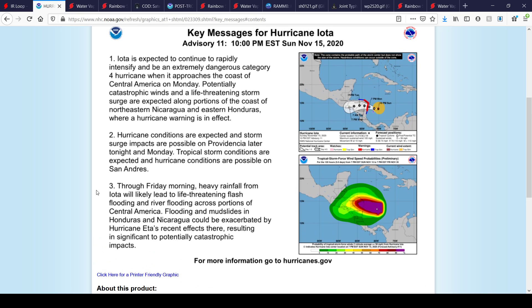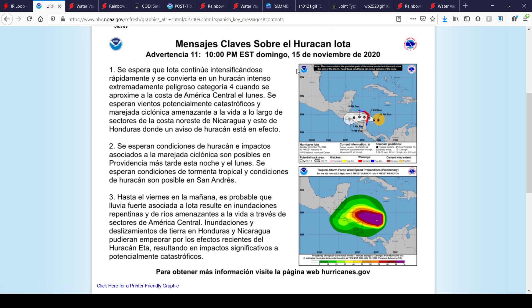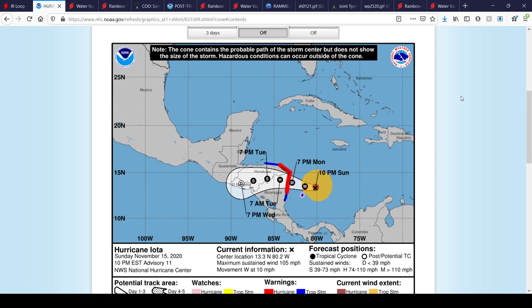Number three: through Friday morning, heavy rainfall from Iota will likely lead to life-threatening flash flooding and river flooding across portions of Central America. Flooding and mudslides in Honduras and Nicaragua could be exacerbated by Hurricane Eta's recent effects, resulting in significant, potentially catastrophic impacts. That's really strong wording from the National Hurricane Center. Here's the English version of the key messages, and the Spanish version is available as well.